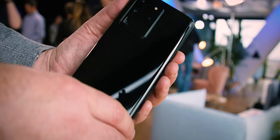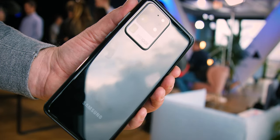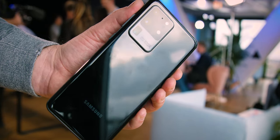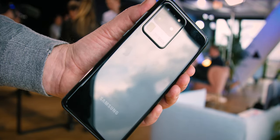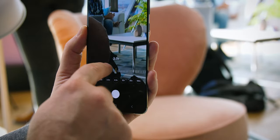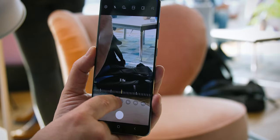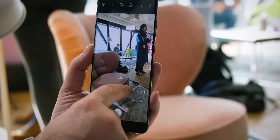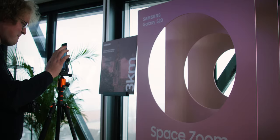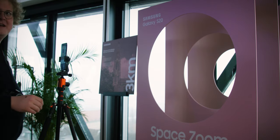The S20 Ultra is certainly the most interesting. Its primary sensor is the long-awaited 108MP f/1.8 wide sensor with optical stabilization that uses nona-binning technology to group 9 pixels into one, thus allowing better low-light performance. The ultra-wide and TOF sensors are the same as on the S20 Plus, but the fourth camera is a 48MP f/3.5 telephoto with super-resolution zoom of up to 100x. We got no info on the actual optical zoom used — some sources say 10x — but we'll have to wait and see.